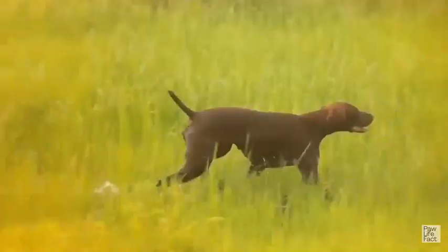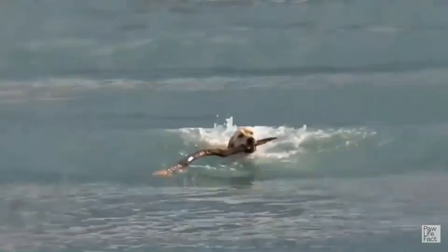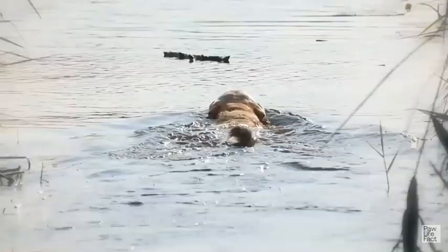Naturally active and alert, sporting dogs make likable, well-rounded companions, first developed to work closely with hunters to locate and flush or retrieve quarry.